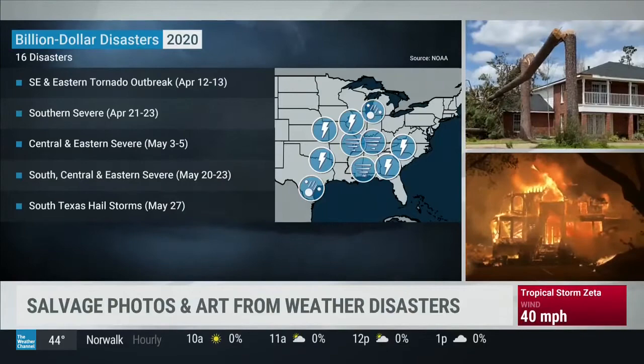But there is a way to bring those cherished mementos back to life. I'm joined now live by Jim Wallers, owner of Art Recovery Technologies. Thanks for joining us this morning.